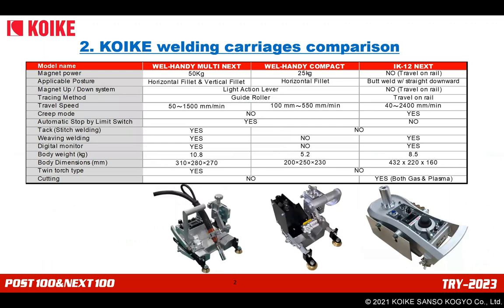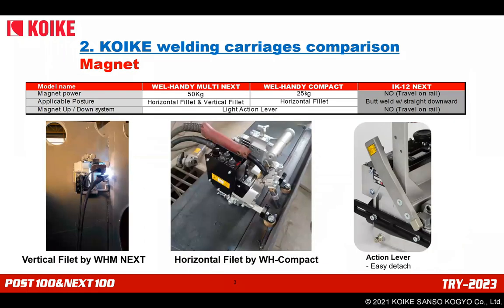Koike welding carriages comparison. I would like to explain the comparison of our primary welding carriages using this specification table. Regarding magnets: only Weld-Handy Multi Next and Weld-Handy Compact have a magnet, which provides strong traction power for fillet welding. Multi Next has a strong magnet that can even perform vertical fillet welding. Both models have a light action lever to easily detach the magnet with minimal effort, and the lever for Multi Next features newly developed patented technology — customers will feel a great impact operating it with small effort.